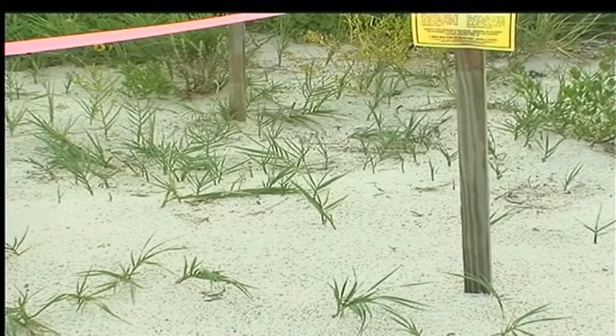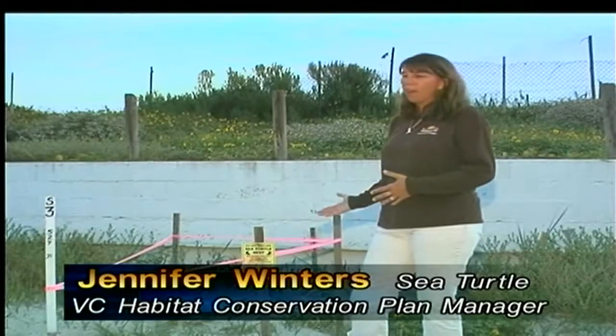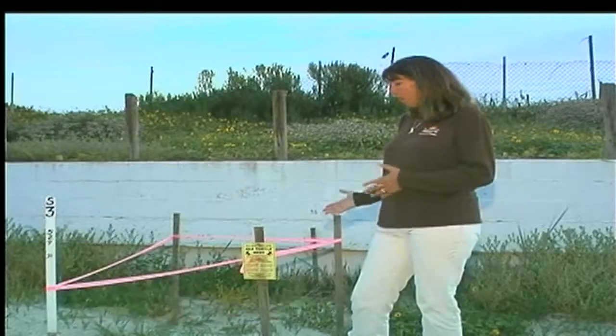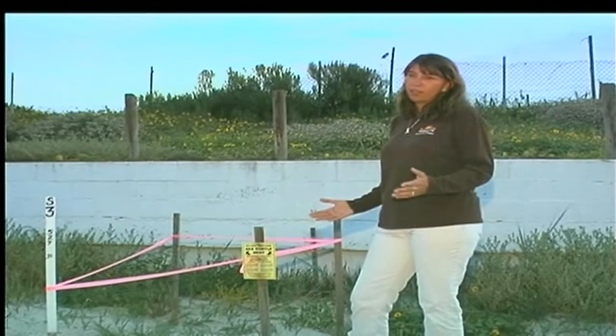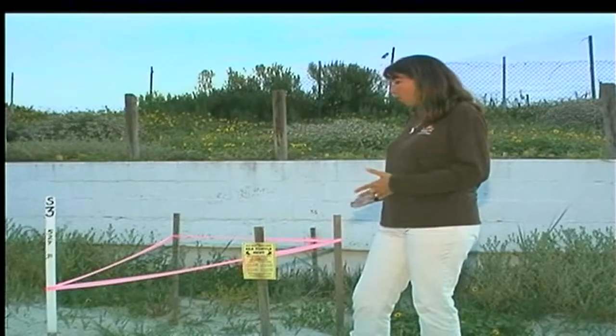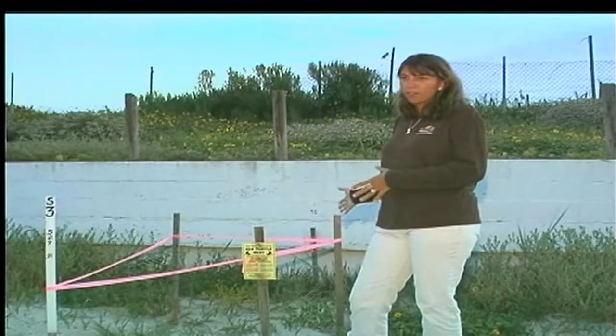Sea turtles are a little different than a lot of other turtles that you may see lay a nest and stay nearby. A sea turtle doesn't stay near its eggs. Once it drops the eggs, it goes back into the ocean not to be seen again. So when you see a nest area that's clearly marked, there are eggs located here in the sand somewhere.